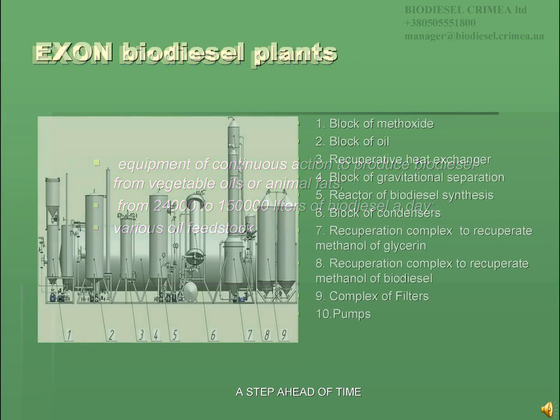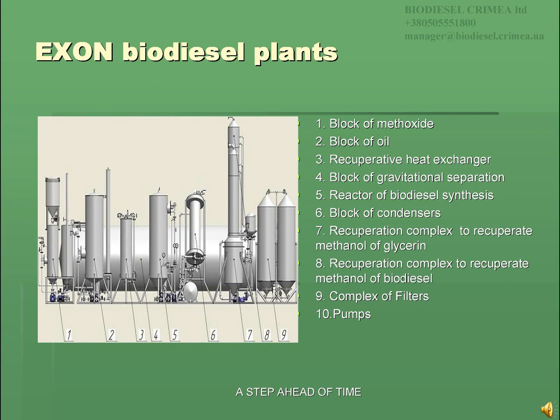Exxon biodiesel plants consist of the following blocks: 1. Block of methoxide for automatic preparation and dosing of methoxide. 2. Block of oil for automatic oil dosing. 3. Recuperative heat exchanger for heat recuperation of the cooling biodiesel to heat the incoming oil. 4. Block of gravitational separation for separation of biodiesel from glycerin. 5. Reactor of biodiesel synthesis. 6. Block of condensers for condensing of methoxide stems. 7. Recuperation complex to recuperate methanol from glycerin. 8. Recuperation complex to recuperate methanol from biodiesel. 9. Complex of filters to filter the biodiesel produced.